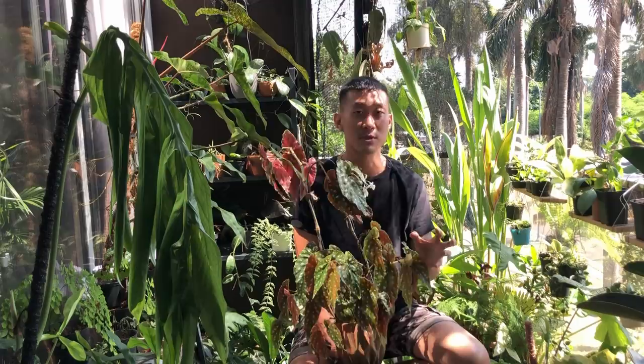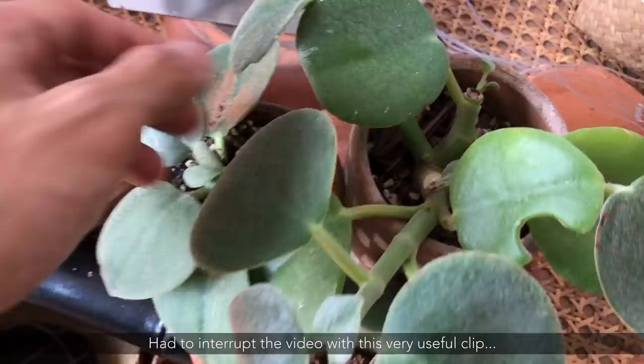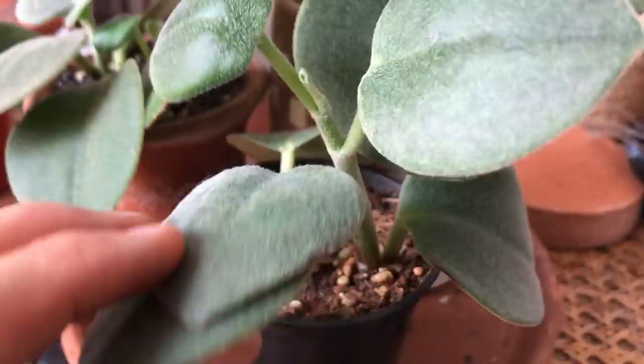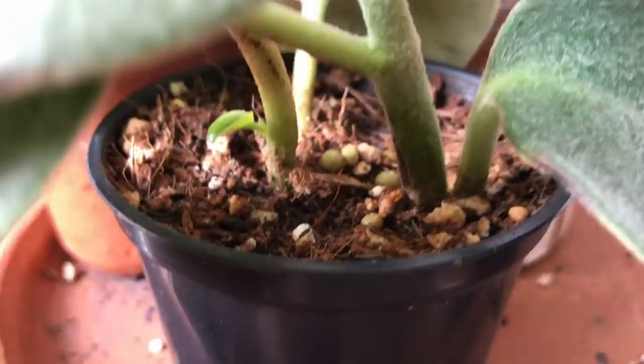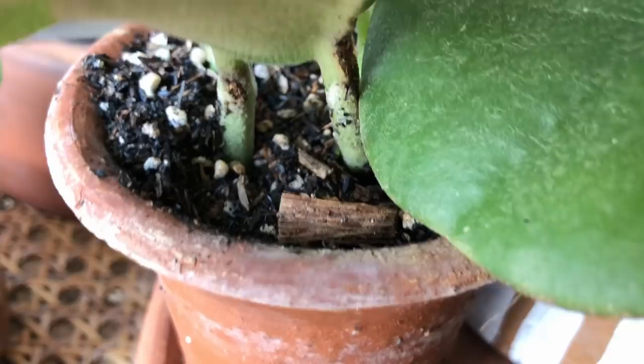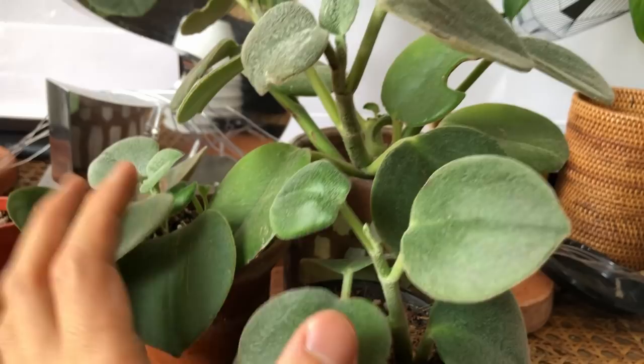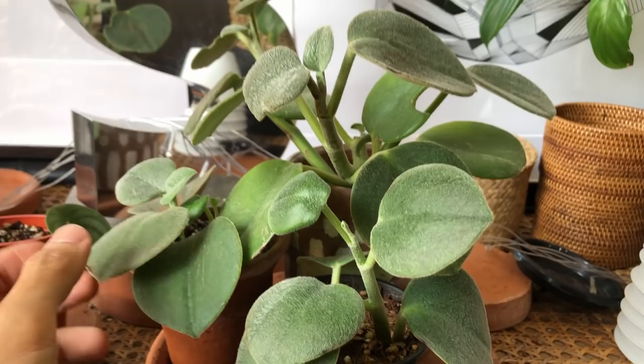Here are three Peperomia hope cuttings as a good example. The parent plant is in a terracotta pot with very fast-draining soil, so it's less prone to overwatering. One cutting is in a plastic pot with very slow-draining coco peat mix, meaning I'll water it about three times less than the parent plant. The third is in a terracotta pot but with a slow-release moisture soil mix. I'll water these very differently, but they'll all be happy as long as I'm not overwatering them.